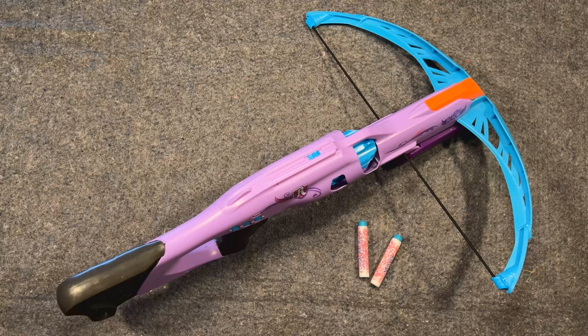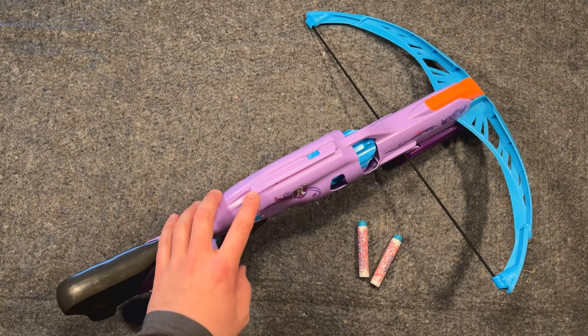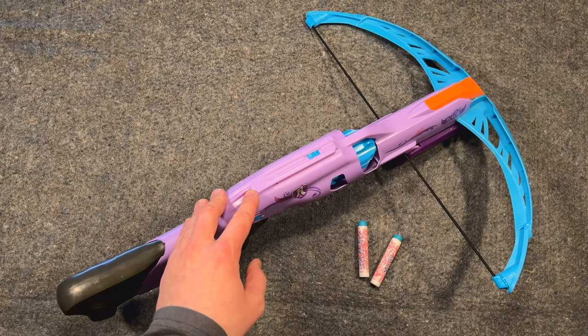This is the Lockpicking Nerfer, and what I have for you today is a Nerf brand Codebreaker Crossbow, product number B1953, manufactured by Hasbro and sold as a part of their Nerf Rebel brand back in 2015.